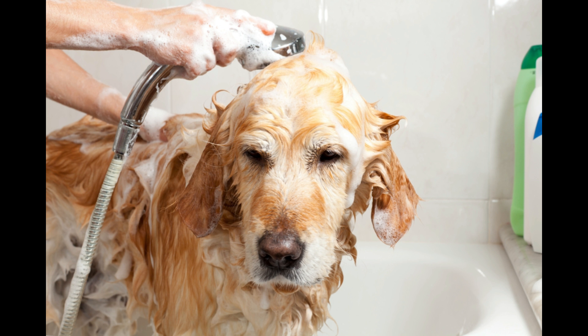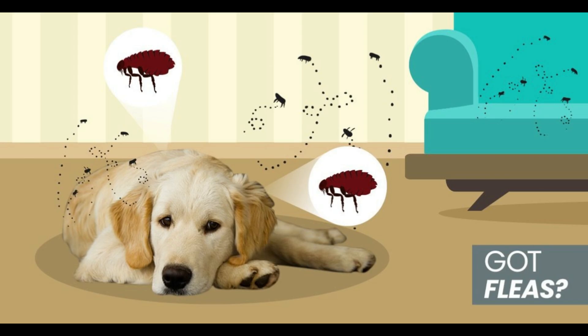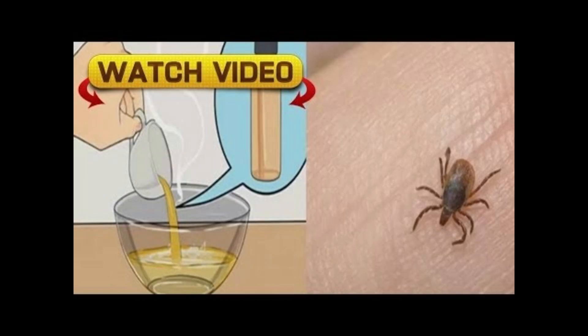Remedy for ticks: Alcohol and oil. Mix in a bowl two parts alcohol and edible oil. Upon returning from a trip outside, if you notice any of these insects, soak a cloth with this mixture and apply it on your pet, sliding it until the tick comes off. Once you extract it, you must burn the tick with a match, very carefully so as not to cause harm to yourself.